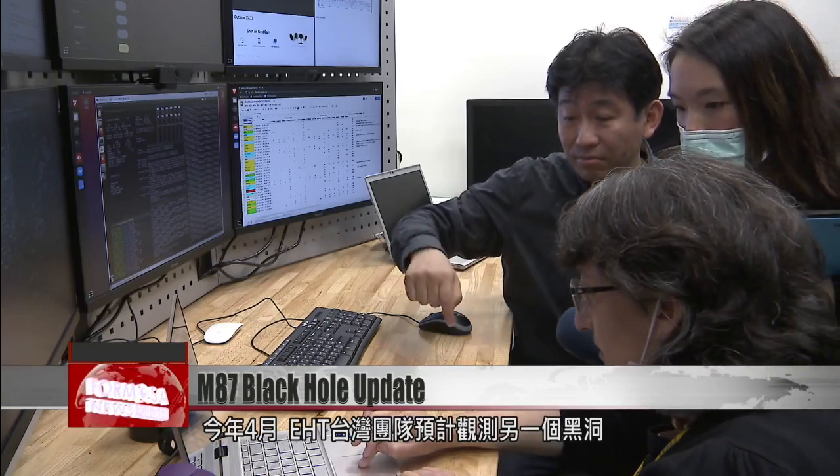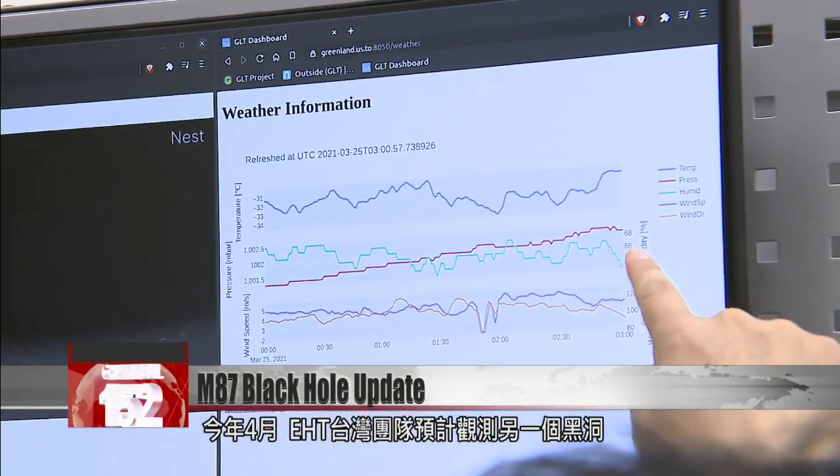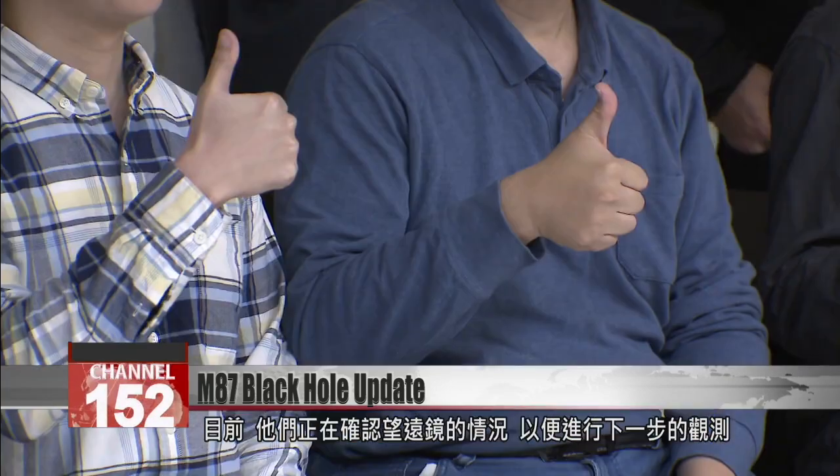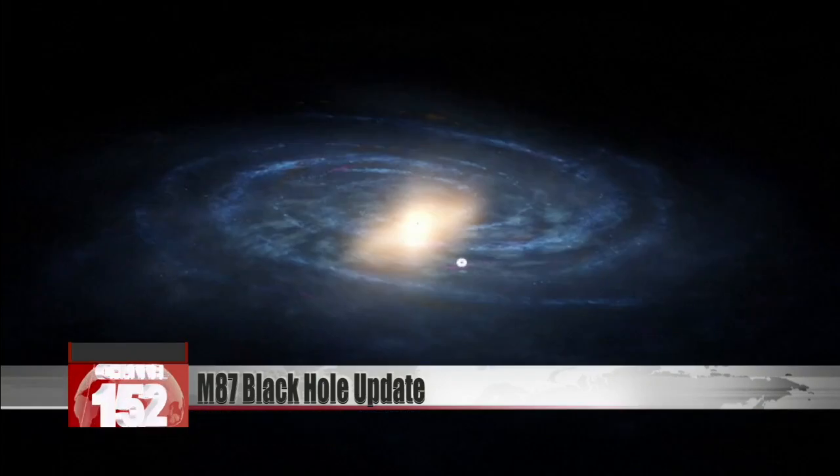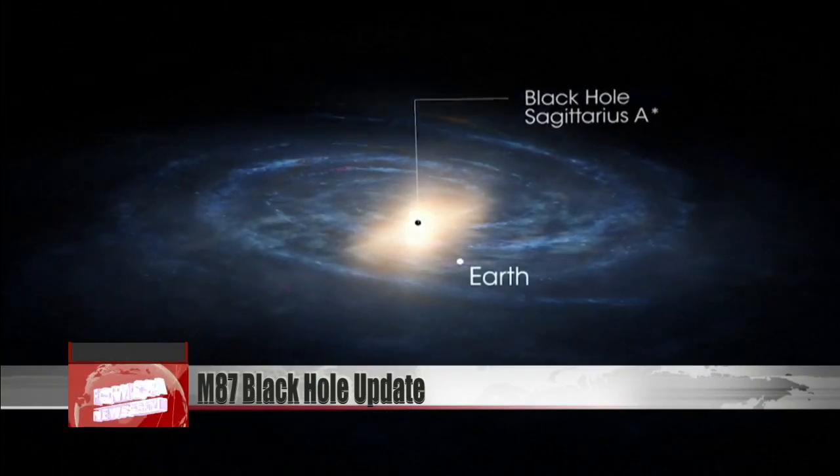In April, the EHT Taiwan team plans to observe another black hole. They're currently making sure the telescopes are working for the next step in a project making surprising discoveries about one of space's greatest mysteries. For MOSA News, Stephanie Yang and Li Qi, in Taipei.